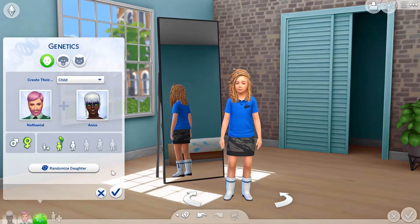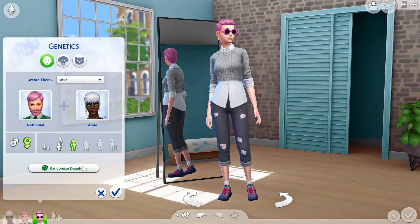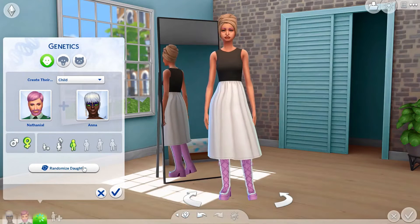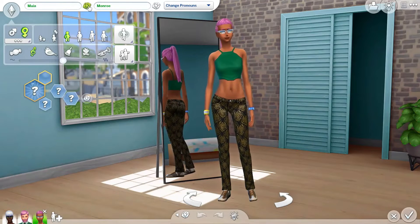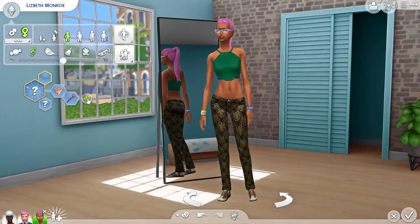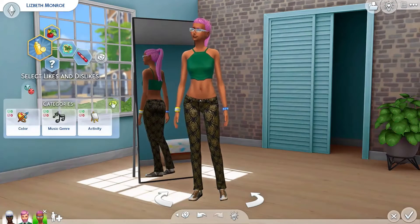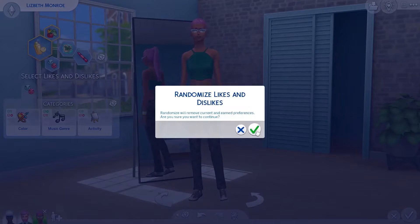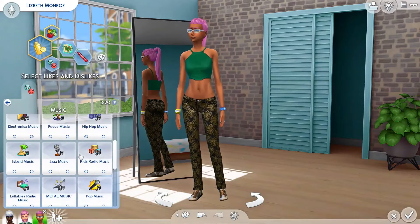I don't think their daughter had any tattoos — I should have maybe given her some because I think both of her parents ended up having a tattoo. But she wasn't generated with any when I created her, so I just left it as it was. I generated her as a teen, which is pretty similar to young adults, and I did randomize her likes and dislikes three times.